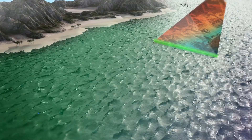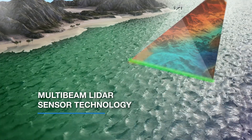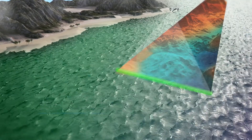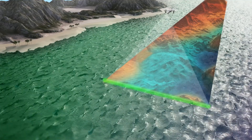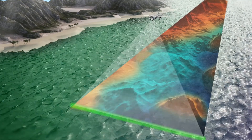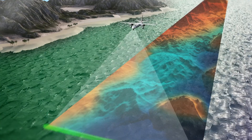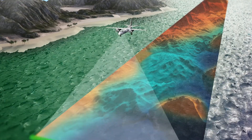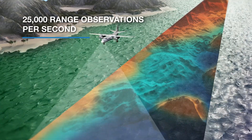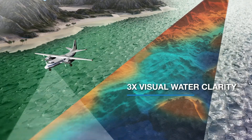RAMS uses advanced multi-beam LiDAR technology to repeatedly fire individual laser pulses down to the water's surface and through the water column, where the light is then reflected off the seabed. Projecting laser data across the flight path, RAMS collects data in a swath pattern to achieve an industry-leading 25,000 range observations per second at depths of three times the visual water clarity.